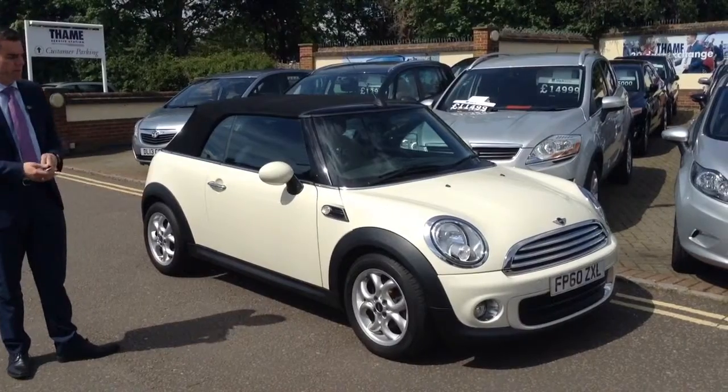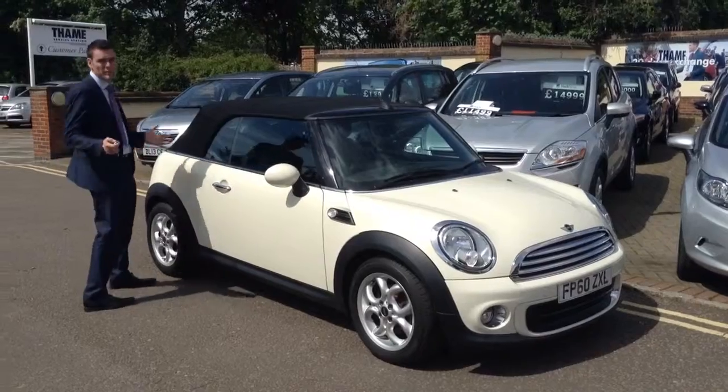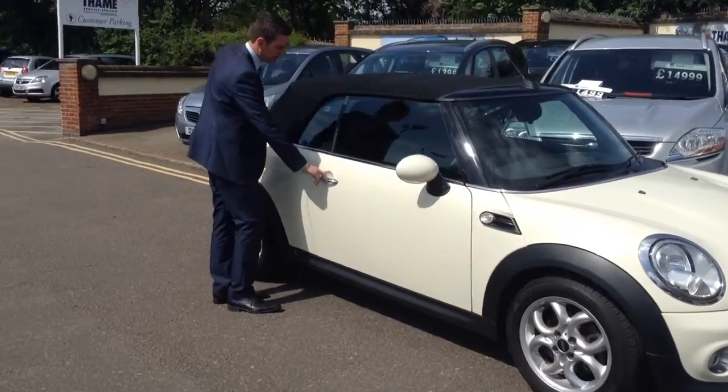It seems to be the one that everyone's after, and you've got the alloy wheel upgrade on this mini as well. I suppose what everybody wants to see is the roof down on a convertible, so let's do that next.